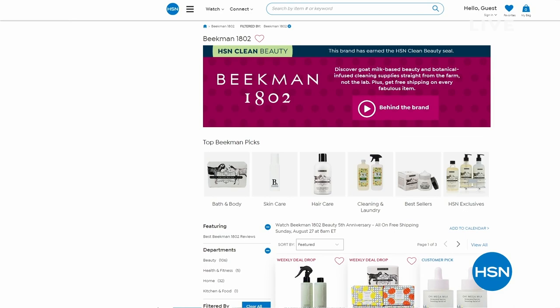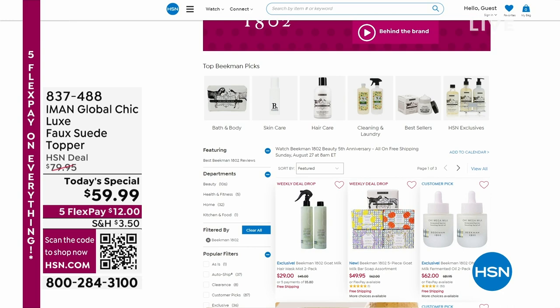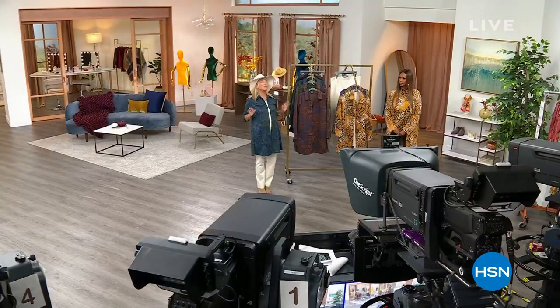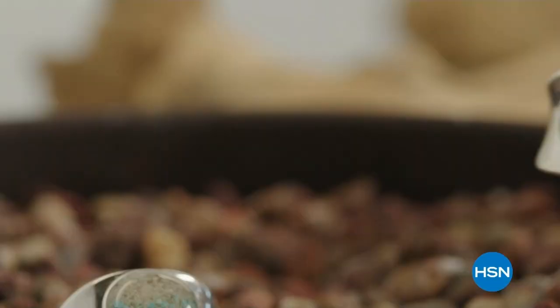We're going to talk about the amazing ponte pants and the fabulous mock neck tank coming up, so stay with us — more with Iman here on HSN. Also don't forget the Beekman Boys were here earlier tonight and you can see their entire collection on HSN.com. Brand new pieces are coming up — you're going to love the new pants, so please stay with us.